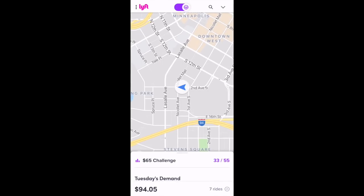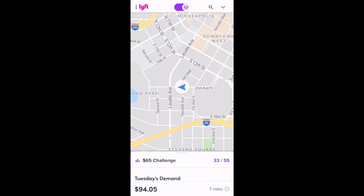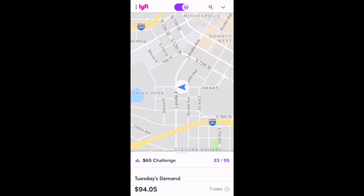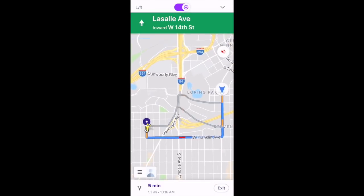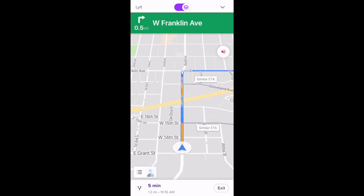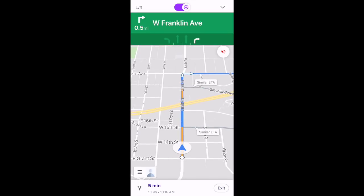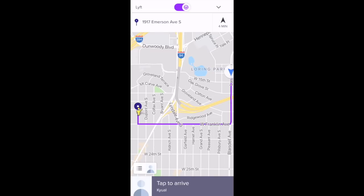Now we'll demo a ride request. I'm already logged into driver mode, but to log in you just toggle over that top-middle steering wheel icon. So we've received a request — this passenger is five minutes away. We'll tap to accept that ride. I have auto navigation turned on, so as soon as I accept the ride, the driver app will automatically start navigating me towards the passenger. At any point, if I want to exit navigation, I just press that exit button at the bottom right.